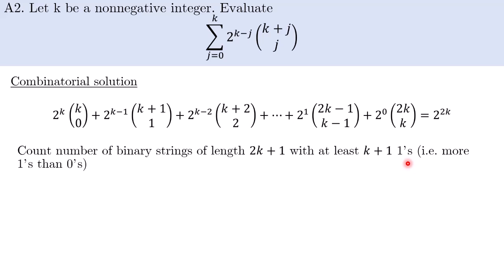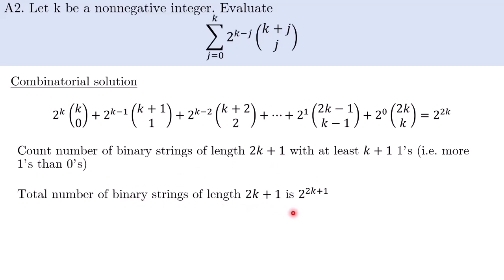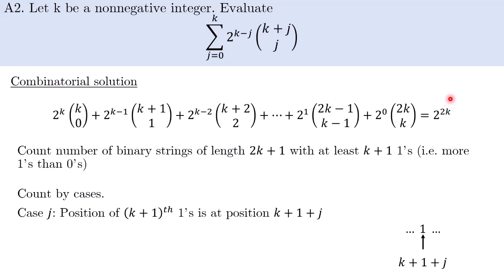We count this in two ways. Firstly, the total number of binary strings of length 2k+1 is 2^(2k+1). At the same time, there's a bijection between the binary strings with more 0s than 1s and the set of binary strings having more 1s than 0s. This bijection is achieved by simply flipping all digits — 0 to 1 and 1 to 0. This proves the two sets are of equal cardinality, so the number of binary strings with at least k+1 ones is half of 2^(2k+1), namely 2^(2k). So we have proven the right-hand side.